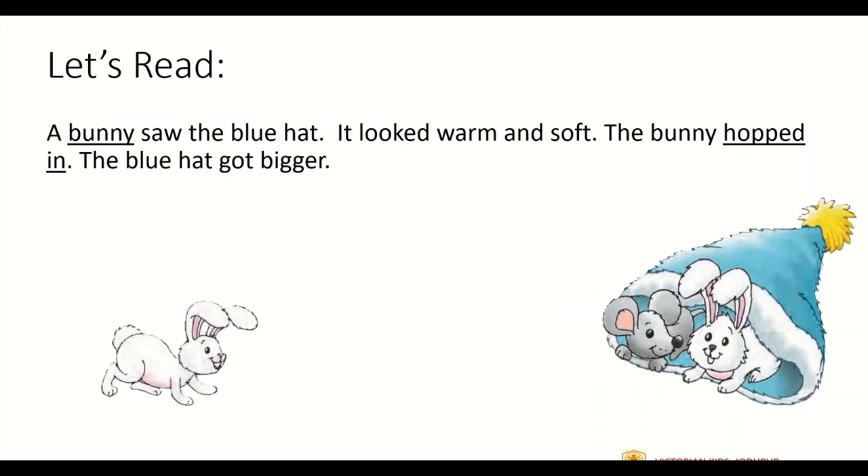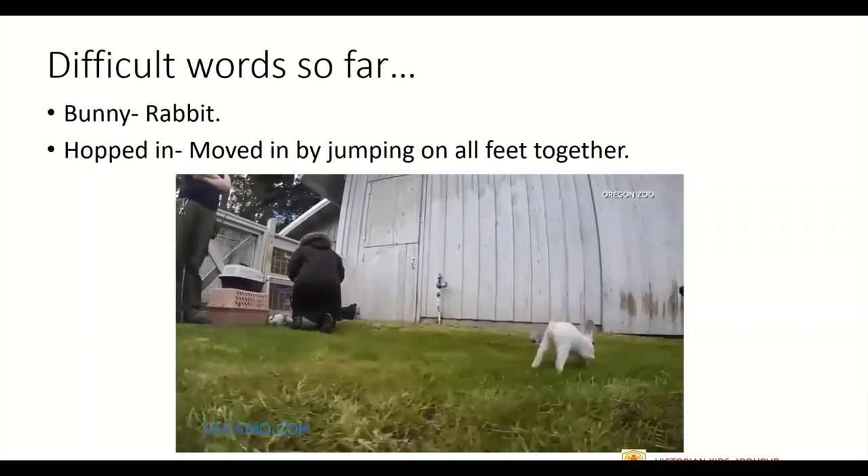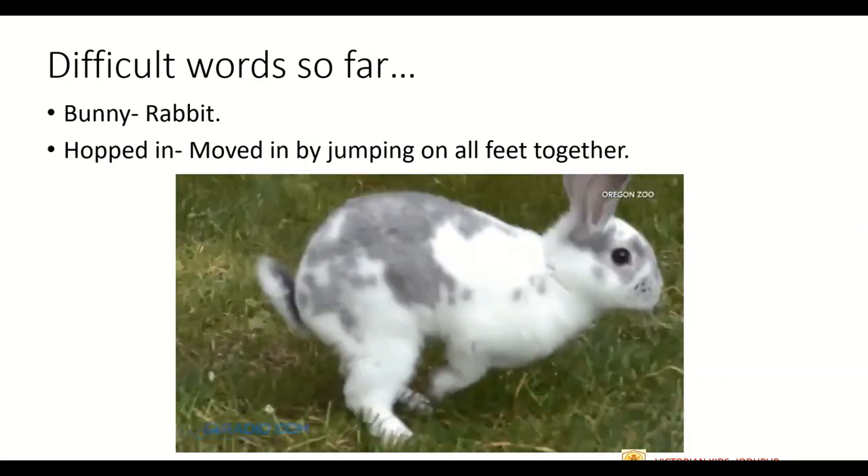Now let's read the third paragraph. A bunny saw the blue hat. It looked warm and soft. The bunny hopped in. The blue hat got bigger. Now we have two words to explain. First is bunny — bunny means rabbit. The second word is hopped in; it means to move in by jumping on all feet together at a time. This is how rabbits hop — they move by jumping on all feet together.